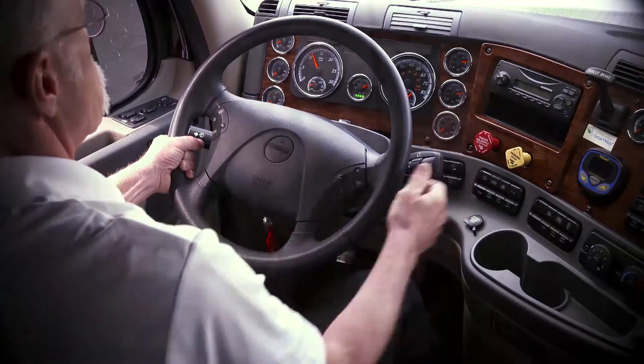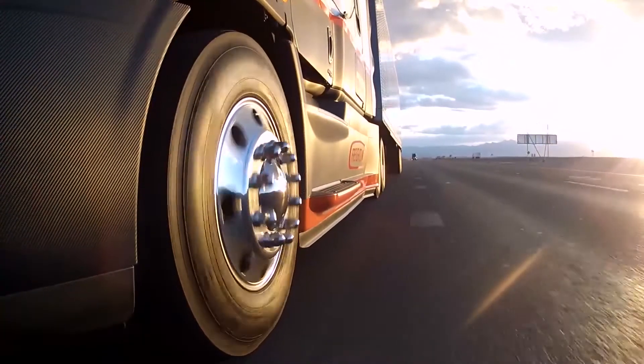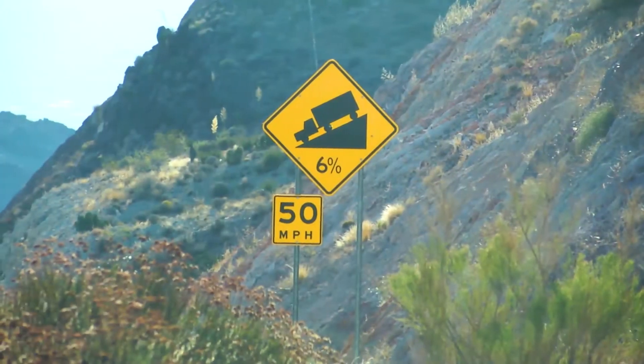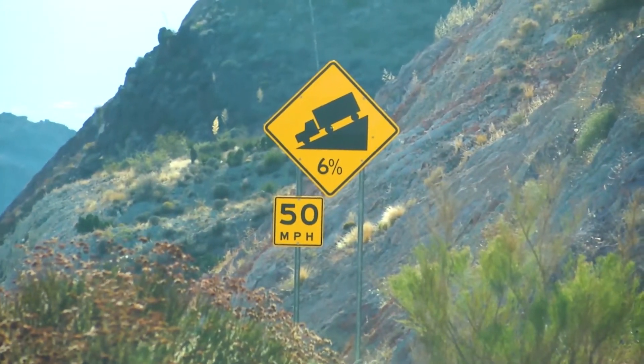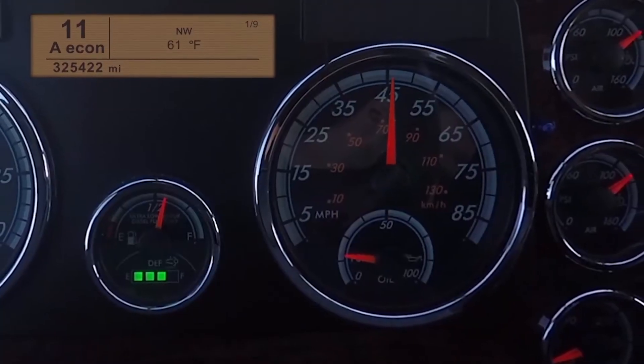Unlike a manual transmission, the DT12 should be managed to a specific speed while in automatic mode. Best practice is 5 mph less than the climb speed on the same grade or the posted recommended speed, whichever is less.